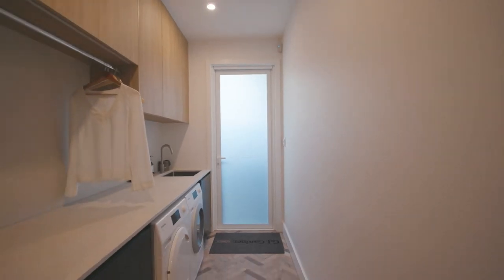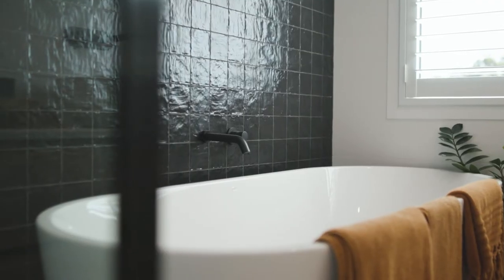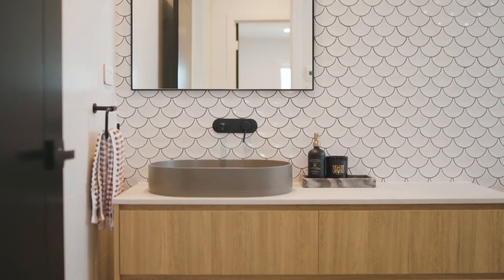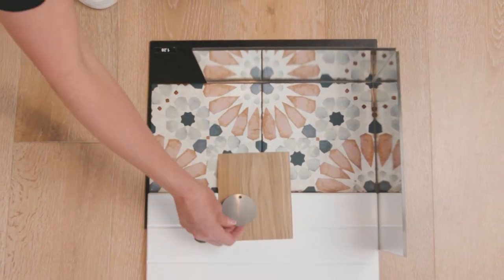A little bit of colour in your laundry — just have a bit of fun in the WC. It's always good to select a feature tile; I do like feature tiles. It creates that textural difference and gives a nice focal point in the bathroom, be it behind the vanity or in a shower. A pop of colour every now and then is a good way to have fun in the bathroom.